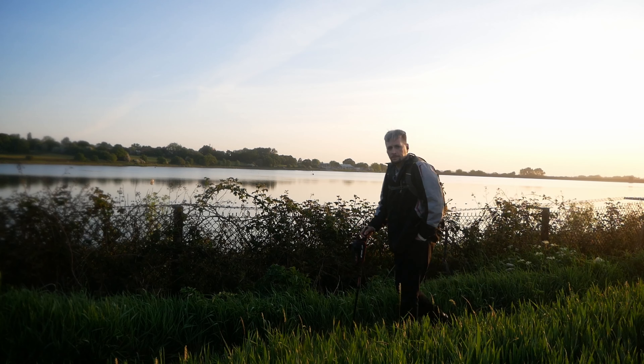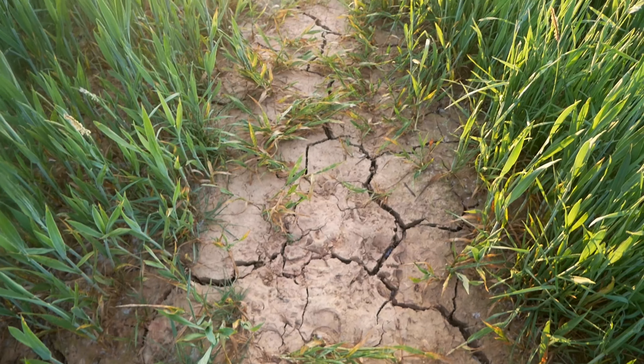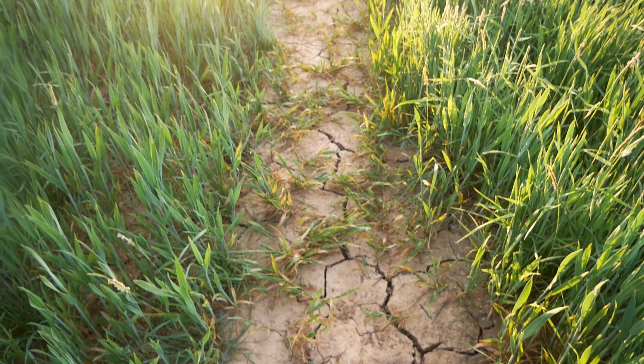Heading back now, one thing I've noticed is the ground is all cracked — the earth is very dry. We've had a good few days of warm weather but I wouldn't have thought it'd be this dry. I actually like it because it makes nice patterns for photos. I'm probably just weird that way, but yeah — to each their own. It's a nice pattern.